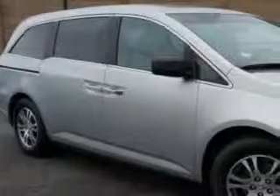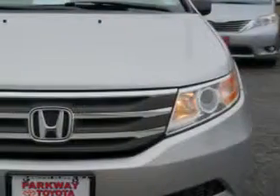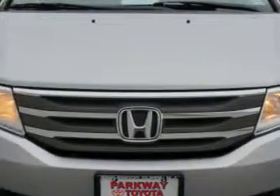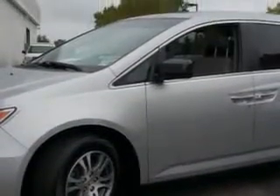Parkway Toyota knows you want more in a car. You expect the best from your vehicle. Imagine driving this Alabaster Silver Metallic 2012 Honda Odyssey Minivan, equipped with a 6-cylinder engine and an automatic transmission.